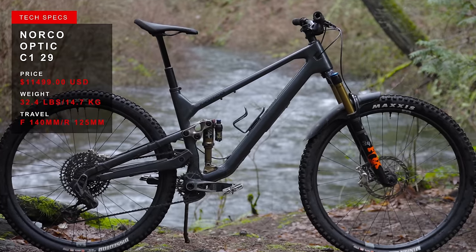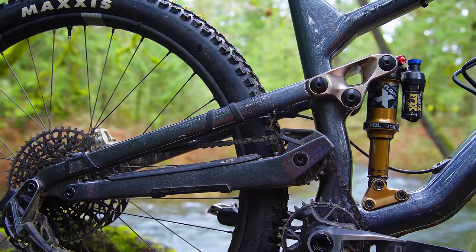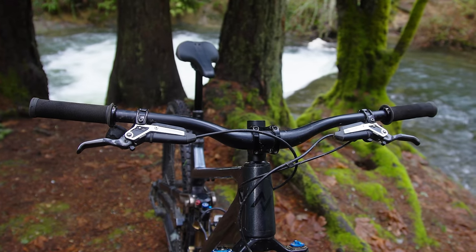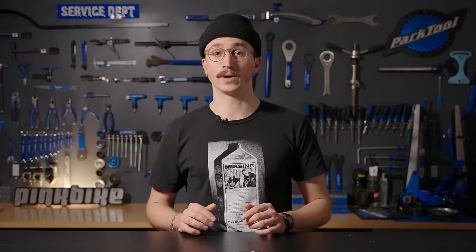Geometry-wise it's squarely a trail bike — there's nothing too far outlying here. It's got a 65-degree head angle, a low bottom bracket with about 32mm of drop. The reach numbers range from 422 up to 522mm across five sizes, which makes a perfect 20mm split between each. I like that incremental scaling that Norco does well.